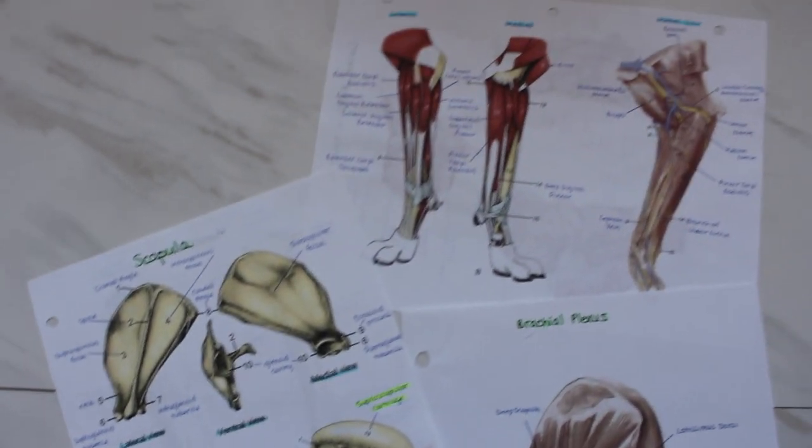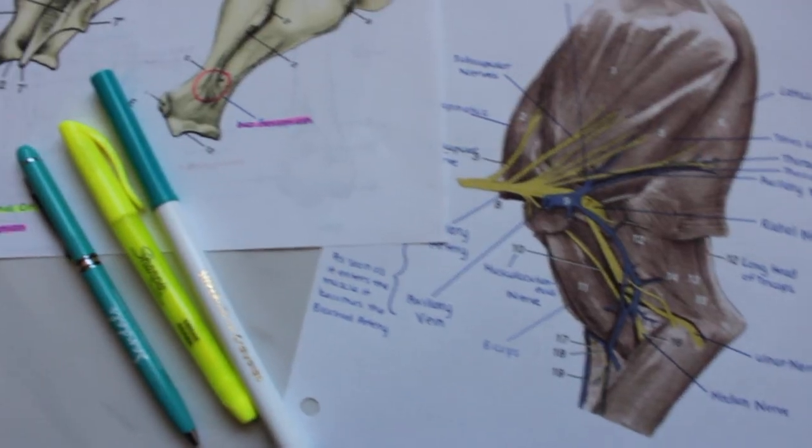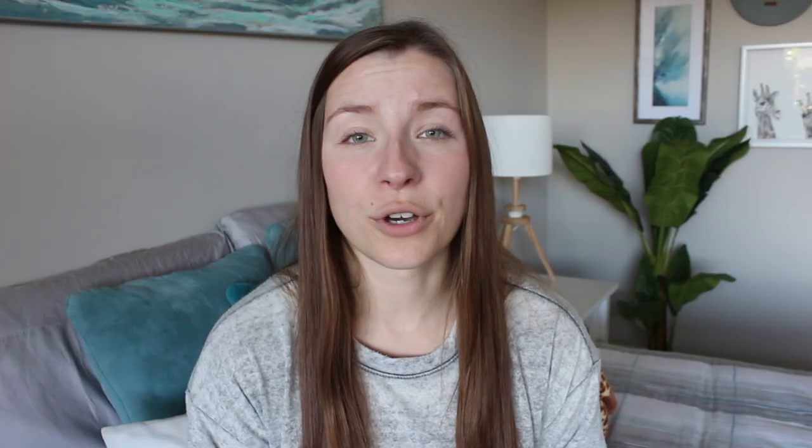There are two key things I used when studying for anatomy, the first being diagrams. Diagrams were my best friend. Because I'm a visual learner, having pictures I could label myself or isolate certain muscles really allowed me to understand the concepts and memorize where certain anatomical features were in the body. I also found these diagrams really nice to look at, which made me actually want to study them — that was a bonus too.